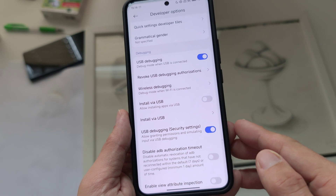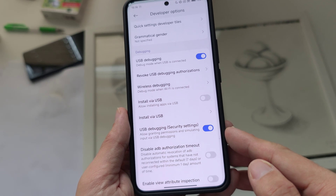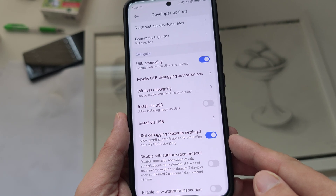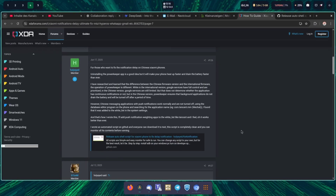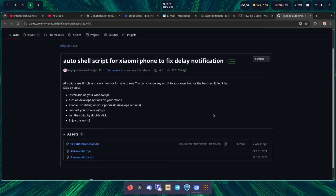Now let's look on the computer at a script that was created by a member of XDA Developers — a nice fix for delayed notifications on Chinese Xiaomi devices. He released it on June 17th, 2025 and optimized it. There's a link to his GitHub page where you can find this automatic shell script for Xiaomi phones to fix the delay. You can download it as a zip file and execute it on a Windows machine.